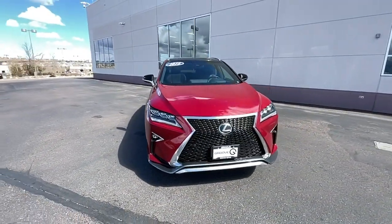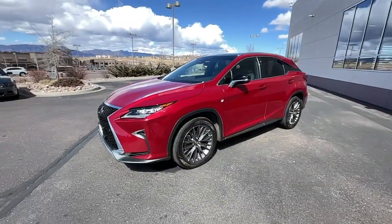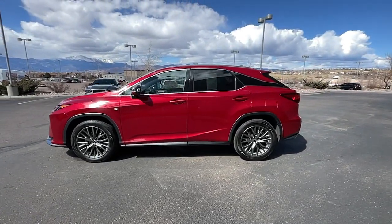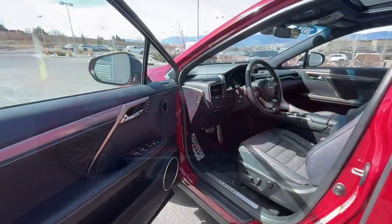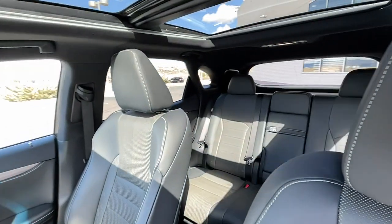These are just some of the great options this vehicle comes with: keyless entry, satellite radio, power passenger seat, heated mirrors, fog lamps, power liftgate, aluminum wheels, heated front seats, electronic stability control, and alarm.